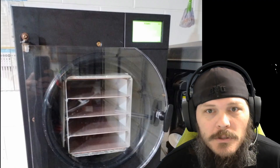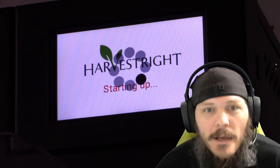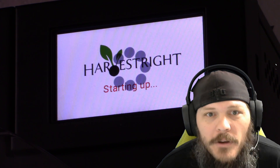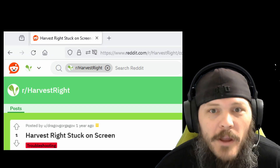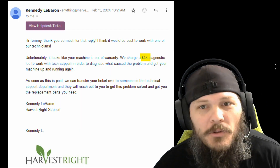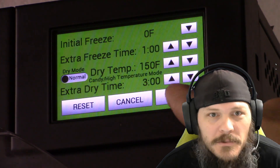My particular Harvest Right freeze dryer — it's a medium — was manufactured in October 2022, so it was about 18 months old when I started having the problem. I did everything I could think of or find online: turn it off and wait an hour, do a firmware update, do the lag screen update, submit a ticket with Harvest Right. None of that worked.